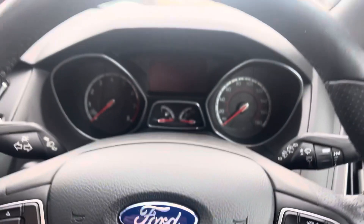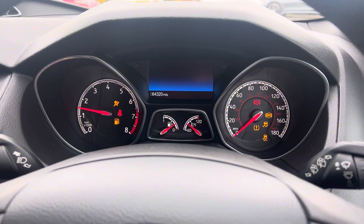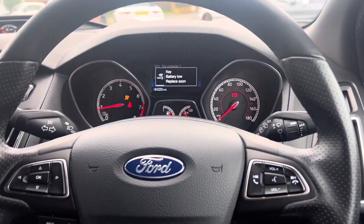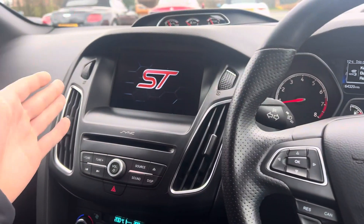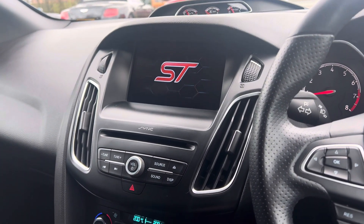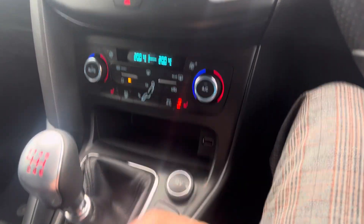If I hop in and start her up — you can see you've got 64,320 miles. It's got a full service history. You've also got cruise control, and the infotainment screen here on the SYNC system with Apple CarPlay and Android Auto. There's dual climate control with heated seats as well.